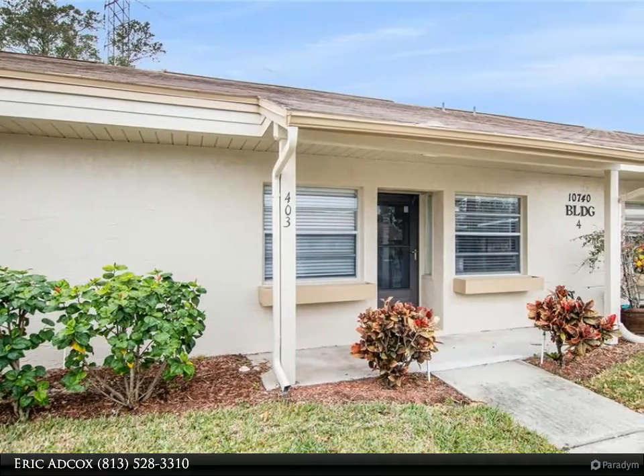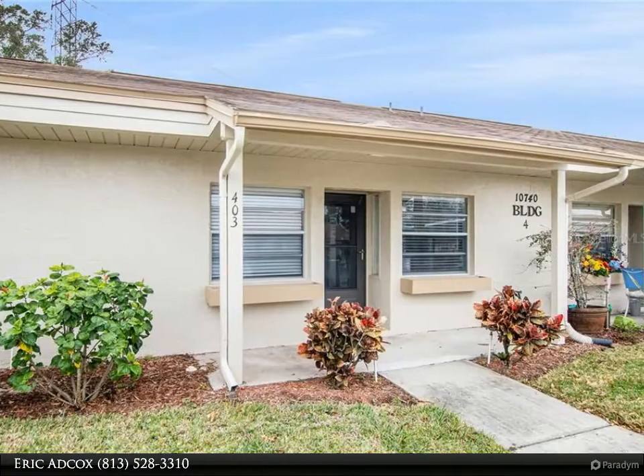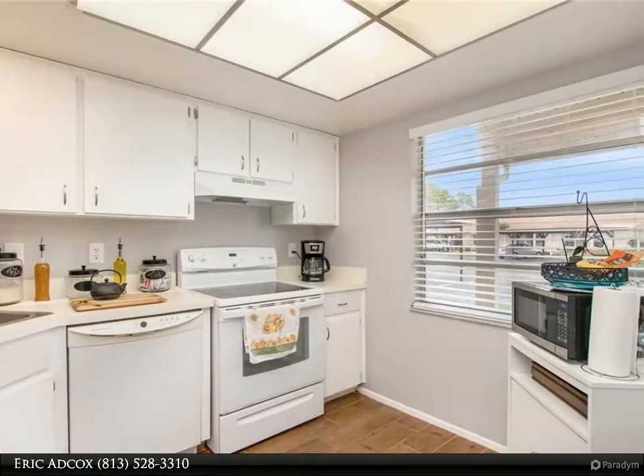This Dalton Wade Real Estate Group property video is presented by Eric Adcox. Look no further — this is the one. Fantastic, well-maintained villa with vaulted ceilings.